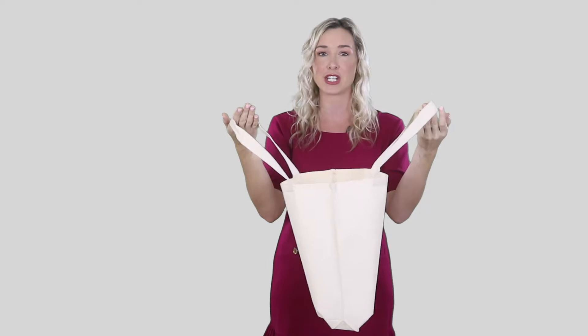Made from 16 ounce soft cotton material, the bag size is 15 inches wide by 16 inches in height and 3 inches in depth. The 20 inch handles with a large imprint area so you can add your logo or text on it. Stay tuned for more details.